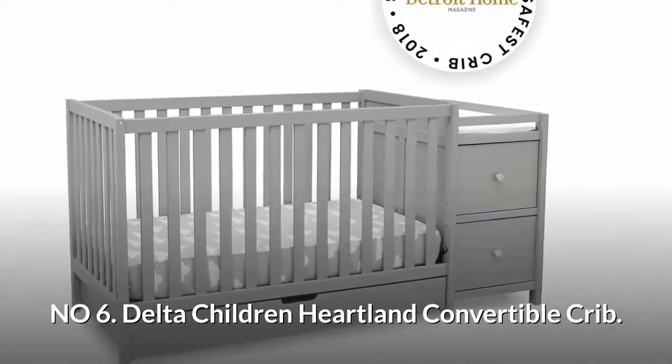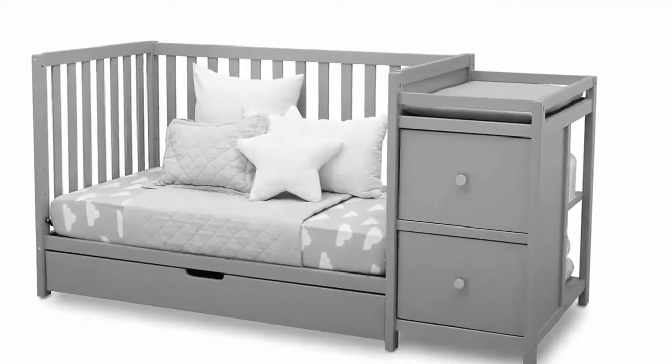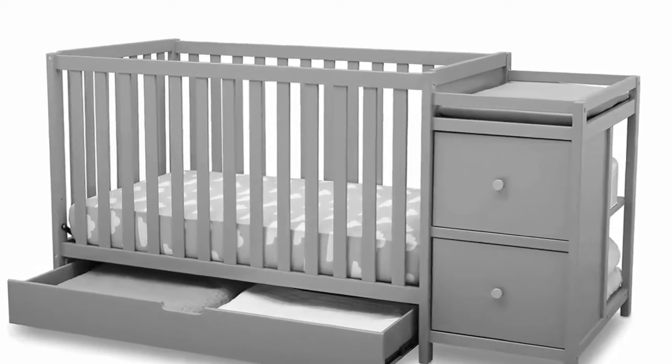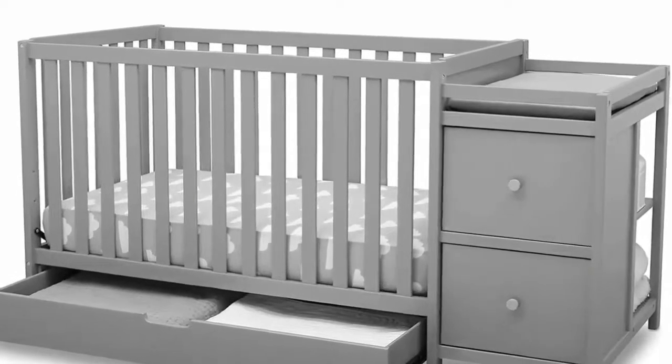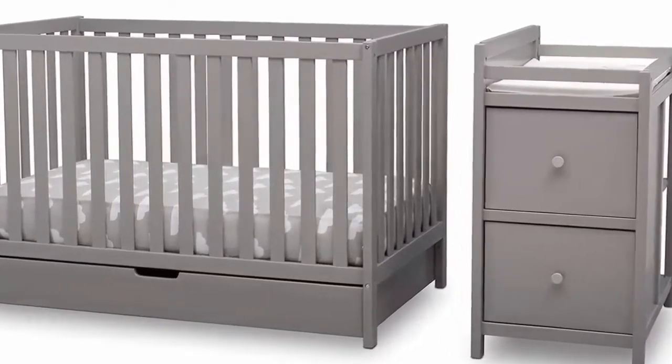Number six: Delta Children Heartland convertible crib. The crib converts to a toddler bed and day bed. The changer features two shelves, two drawers, and includes a changing pad. For even more storage, a spacious drawer under the crib provides space for bedding or clothing.